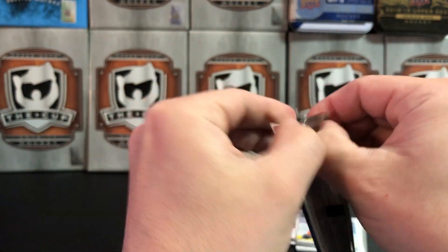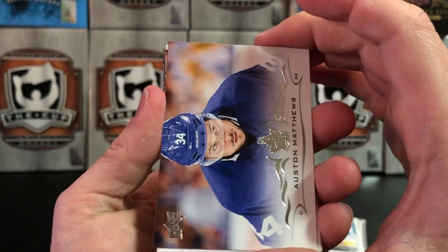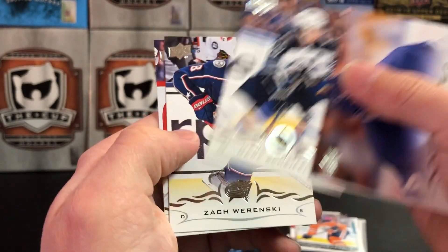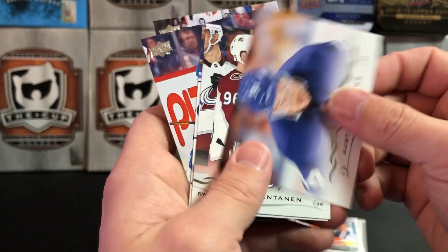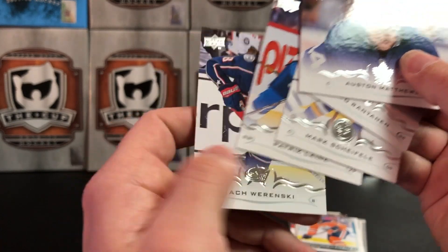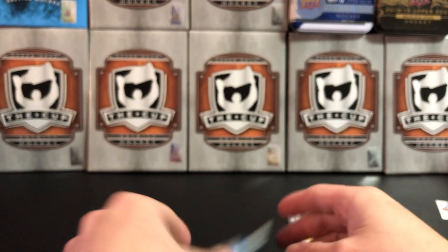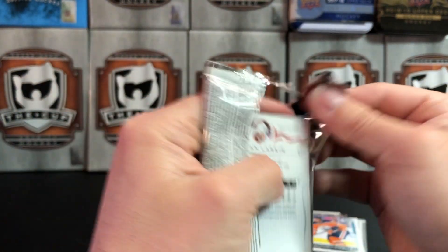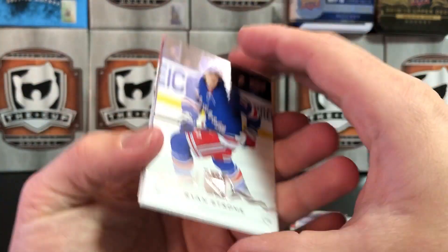Two packs left. Austin Matthews, Mika Rantan, Mark Shifley, Zach Berensky, and Patrick Laine. As base cards go — Matthews, Rantan, Shifley, and Laine, even Ransky — that's a nice lineup right there. Last pack — can we get a little last pack mojo? I feel like we did our thing when we pulled our Program of Excellence canvas, but maybe there's a surprise in here.